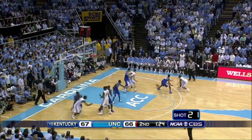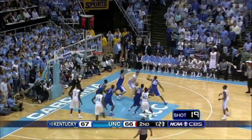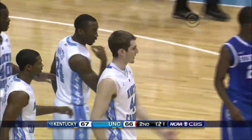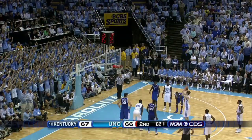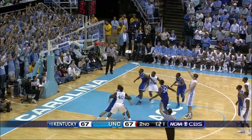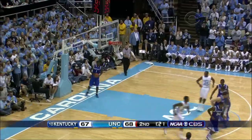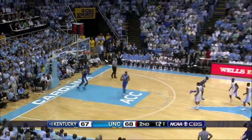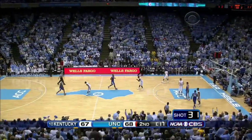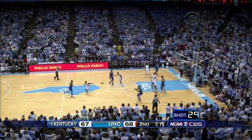Now Zeller posting up. Give it to him. There it is — across the lane. And he's fine. Not complicated. For the lead — got it. 68-67. 1:20 to go, second half. Bedlam at the Dean Dome.